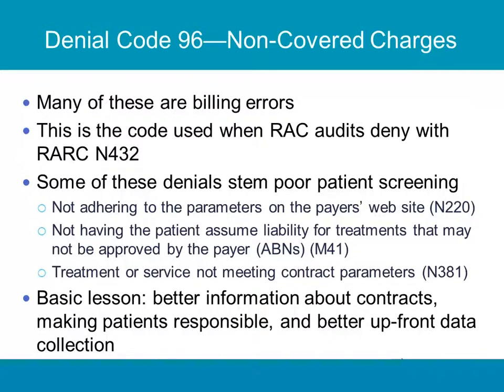Denial code — non-covered charges. This code is used when RAC audits deny with RARC N432. Some of these denials stem from poor patient screening, not adhering to the parameters of the website, not having the patient assume liability for treatments that may not be approved by the payer, or the treatment not meeting your contract parameters. Sometimes somebody bills when they are not on the panel of that particular payer — that's non-covered charges. The basic lesson is you have to know the coverage guidelines for every major plan in your practice or clinic, because if you didn't get the treatment prior authorized, sometimes that's the end of the story.